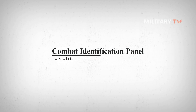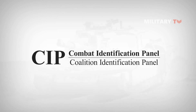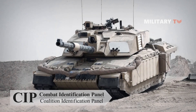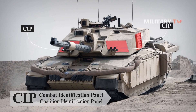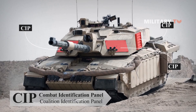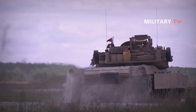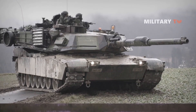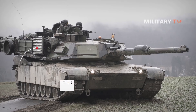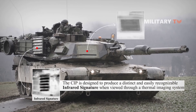The Combat Identification Panel, also known as the Coalition Identification Panel or simply CIP, is a device mounted on military ground vehicles used by the United States Army or United States Marine Corps and its allies to distinguish them from the enemy during battle. They were developed after the first Gulf War to reduce friendly fire incidents among allied ground forces. These panels are designed to produce a distinct and easily identifiable infrared signature when seen through thermal imaging systems.